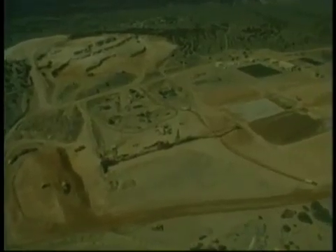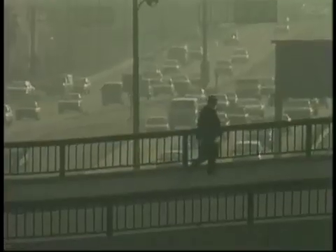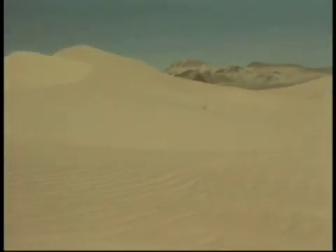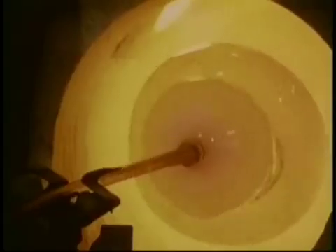In this open pit mine, iron ore is extracted from the Earth. It is smelted and combined with other mineral products to form the steel used to make automobiles, ships, and skyscrapers. From these sand dunes, quartz grains are separated, then melted and molded to form the glass that fills the windows of the world.